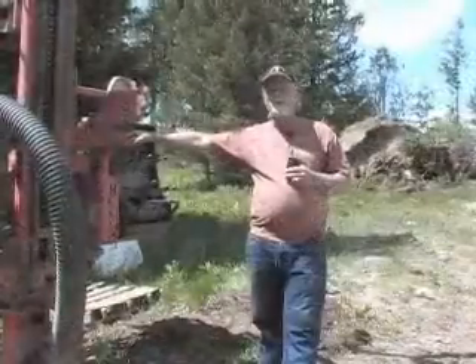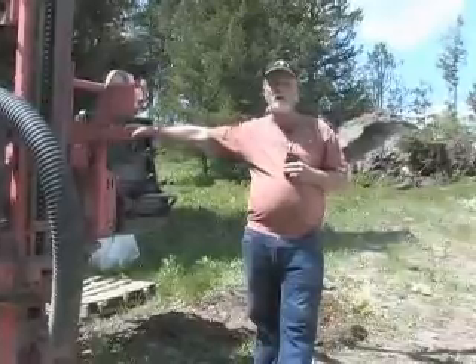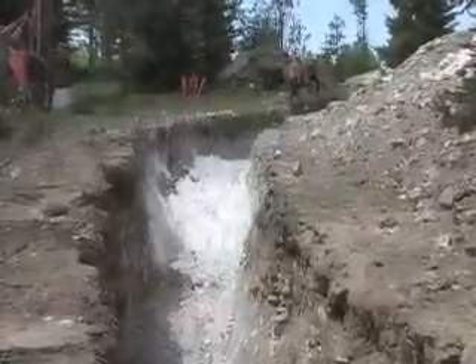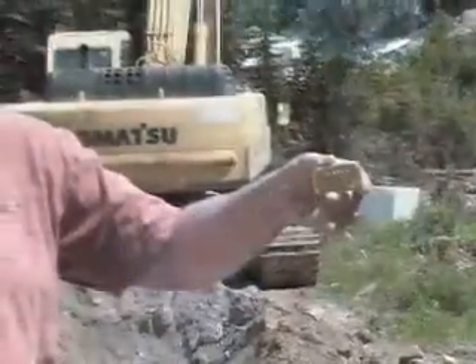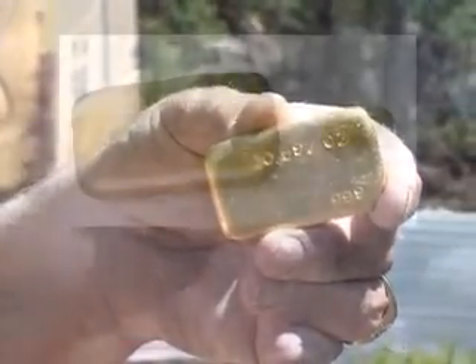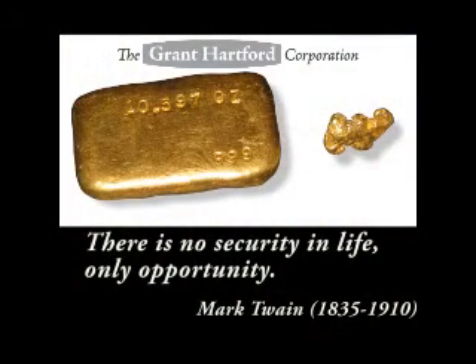We have tens of thousands of assays supporting and confirming the drilling programs that we have conducted. At the end of the day, this is what we intend to produce — a triple 9, .9999 gold 10-ounce bar that was processed, refined, and poured from the Nancy Hanks mine.